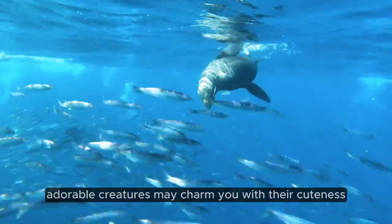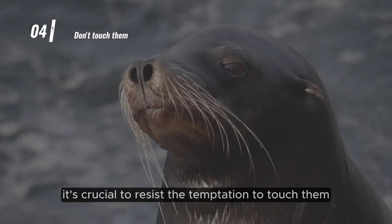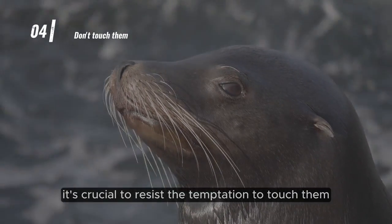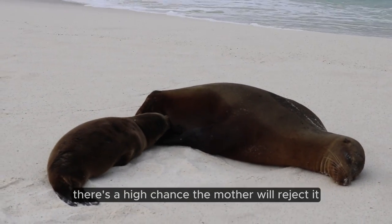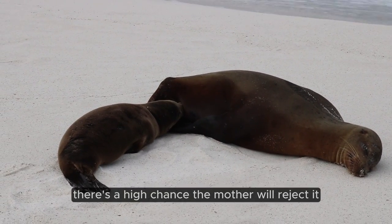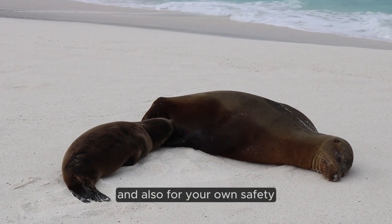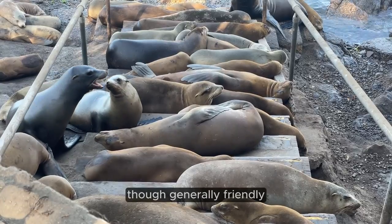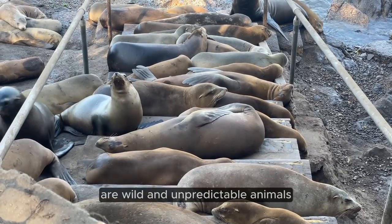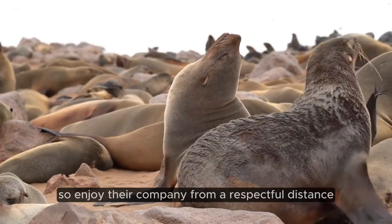While these incredibly adorable creatures may charm you with their cuteness and might even approach visitors, it's crucial to resist the temptation to touch them. If humans transfer their scent to a sea lion pup, there's a high chance the mother will reject it, leading to the unfortunate demise of the pup. And also, for your own safety, remember that Galapagos sea lions, though generally friendly, are wild and unpredictable animals. So enjoy their company from a respectful distance.